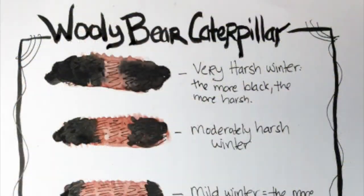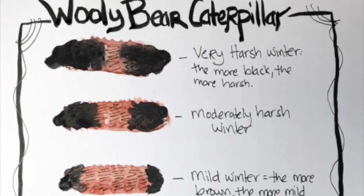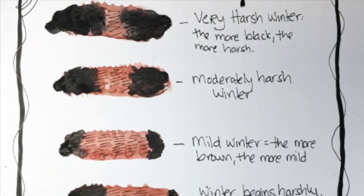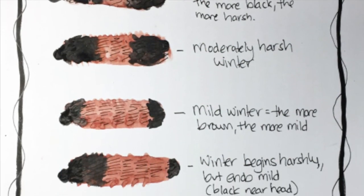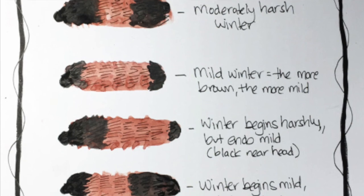Not only are woolly bears super cute, some people even think they can tell the future. There's an old belief that woolly bear caterpillars can help tell us what kind of winter we're going to have. If their head and tail are very black, that means it's going to be a cold, harsh winter. If the black is kind of even with the brown, we'll be okay. If it's mostly brown, good news — it's going to be a warm winter and not a lot of snow.